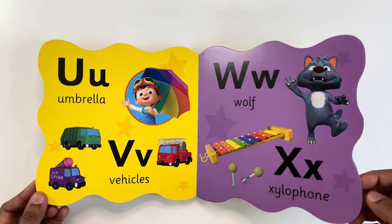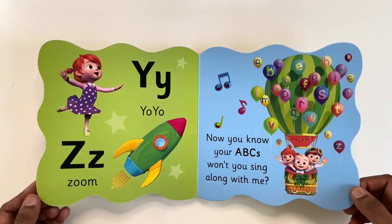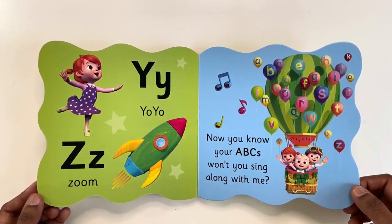X for Xylophone. Y for Yak. Z for Zoom. Now, if you know your ABCs, won't you sing along with me? Hope you all enjoyed learning ABCs with JJ. See you on another book. Until then, bye. Please subscribe to watch more videos.